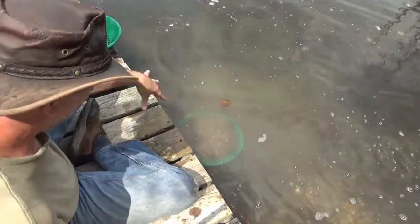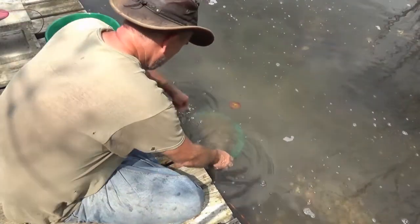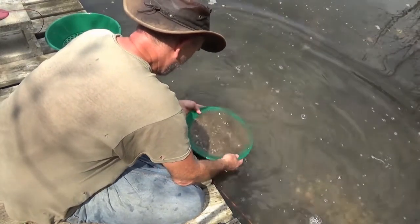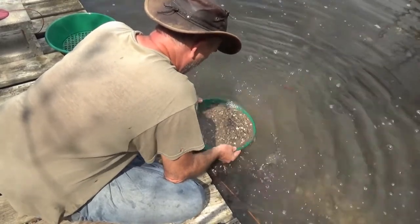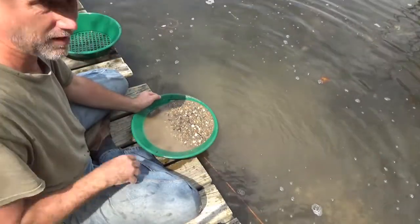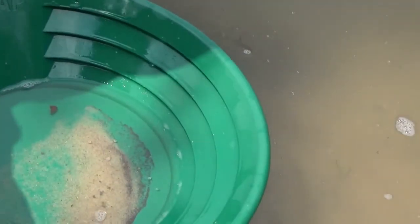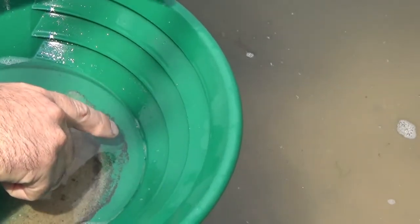There's a lot of coarse stuff in the pan - it's a full pan. Now I'm just gonna shake it up and agitate it really well for a while. I've already done a panning video so I'm not gonna waste your time - I'm gonna get this work done and we'll come back.